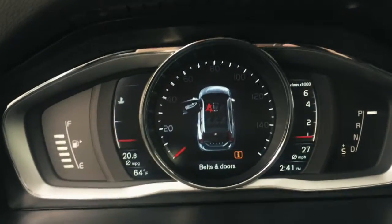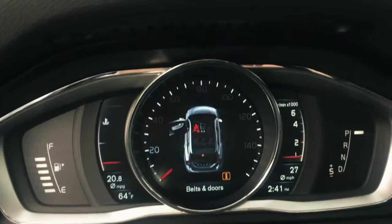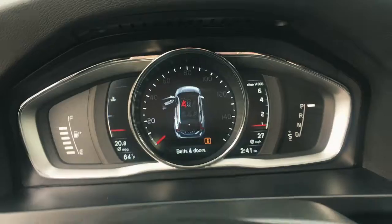Another cool feature — you can see that my door is open, but if you look closely, it actually shows you each seat and whether they're buckled or not. It's gonna let you know what's going on in the back seat as well. Another nice feature is the sunroof.